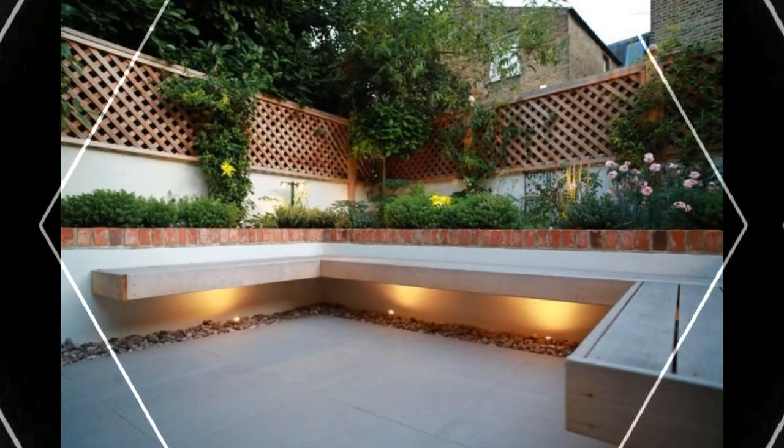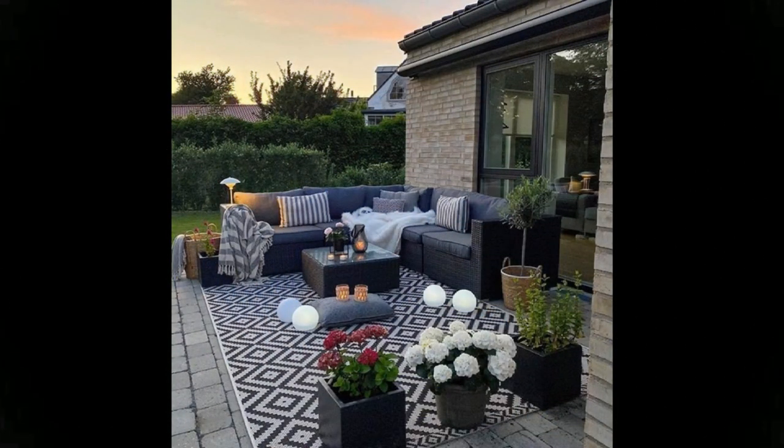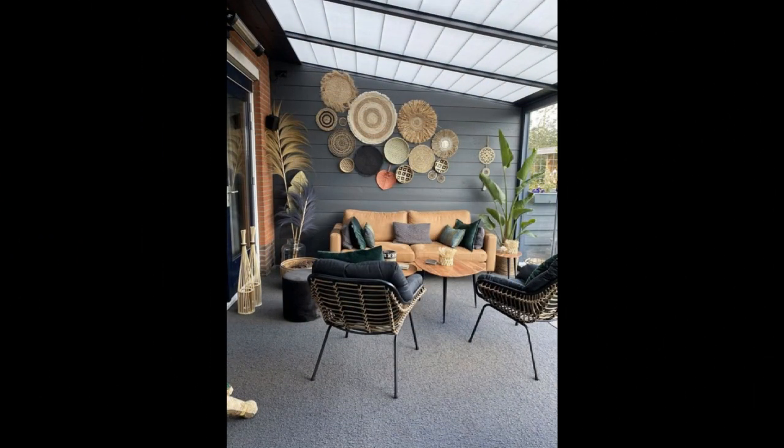Attach lights securely so they can stay up throughout the year. Add an outdoor bar to your backyard patio so you can spend warm summer evenings kicking back with a cool beverage. While this patio idea might seem luxurious, you can easily put together a DIY version using cement blocks and wood boards.